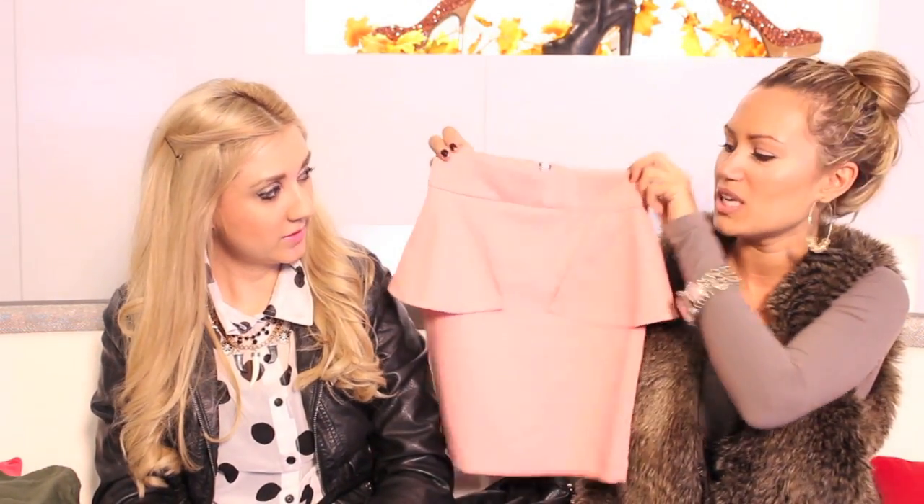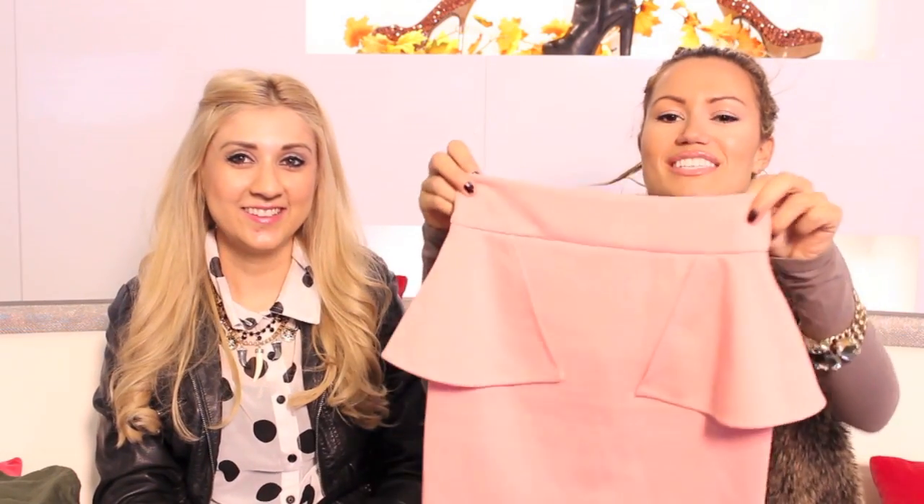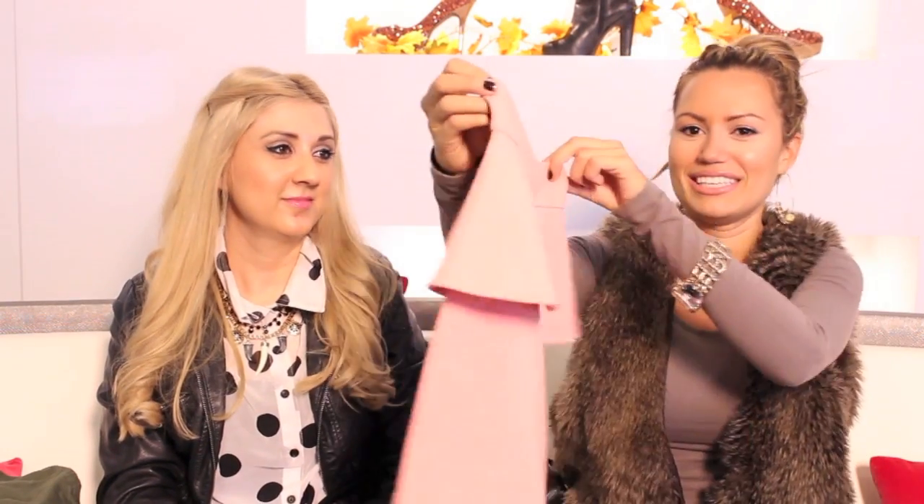Another trend I'm absolutely loving is peplum. I've been seeing this on so many girls. I wore this to an event in Vegas last week and got a million compliments. It's nice because it kind of covers that region that women just want to cover up — very flattering. You can have as many tacos and burritos as you want.